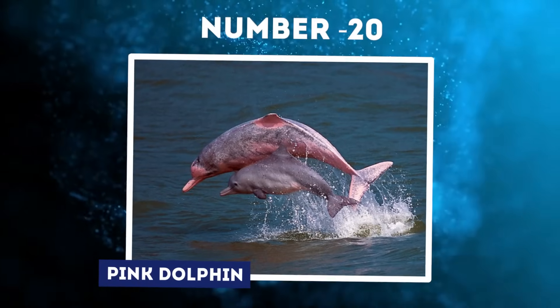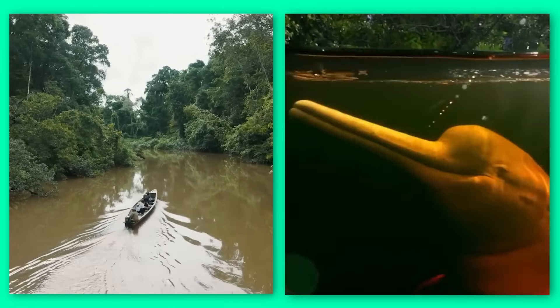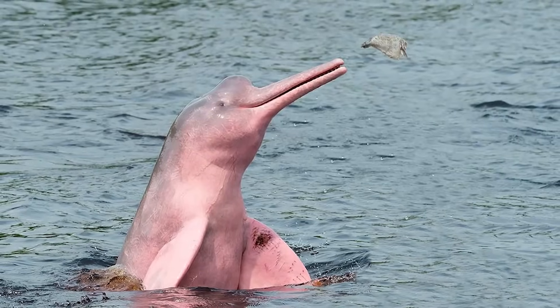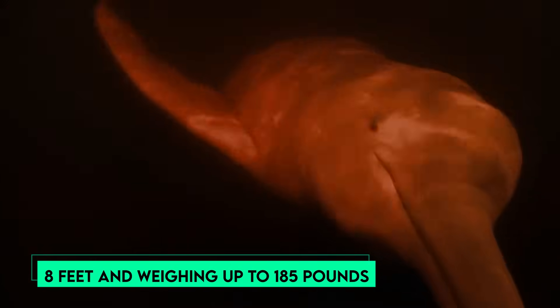Number 20: Pink Dolphin. In the murky waters of the Amazon River lives one of nature's most peculiar creatures, the Pink Dolphin. Also known as the Amazon River Dolphin or Boto, this freshwater dweller is found nowhere else on Earth except the Amazon Basin. The Pink Dolphin is the largest species of river dolphin, with adults reaching lengths of 8 feet and weighing up to 185 pounds.